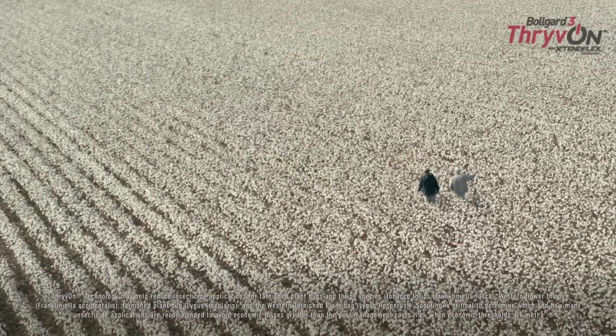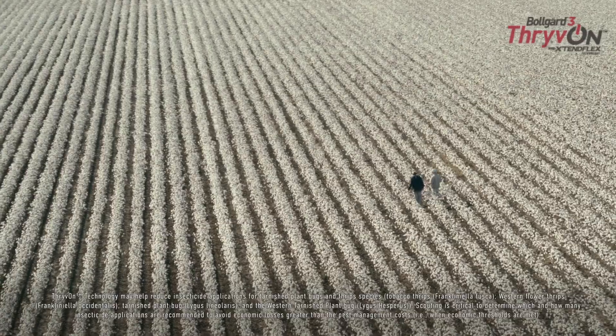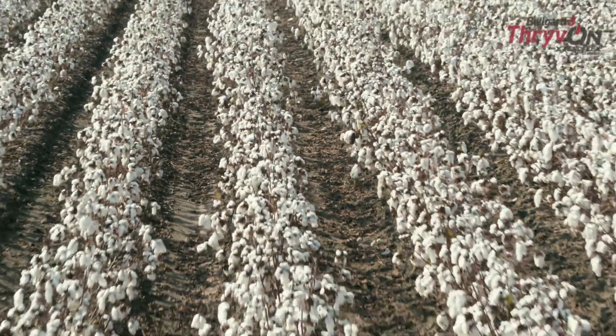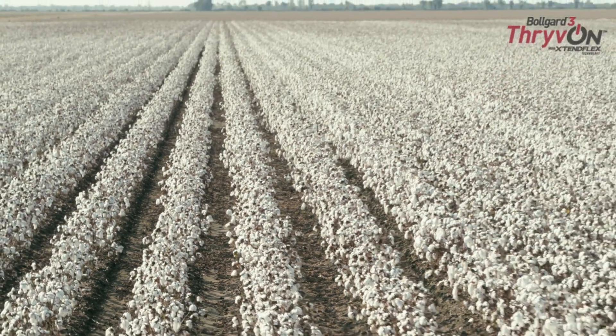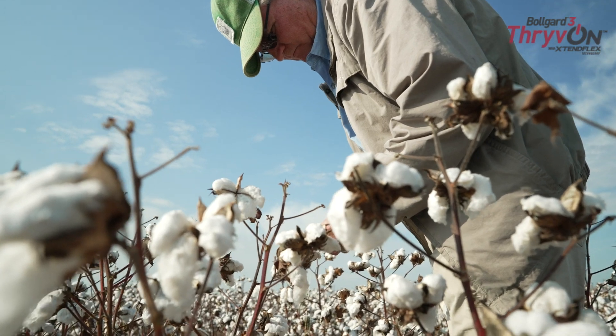Our thrive-on technology plot this year looks extremely good. I've walked it several times and it looks better than my plots beside it. We won't really know for certain, but I'm almost certain it's going to yield more because our square retention was considerably better than our non-thrive-on technology plots.